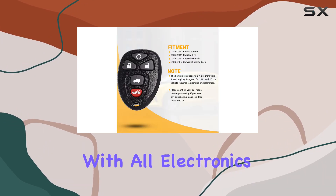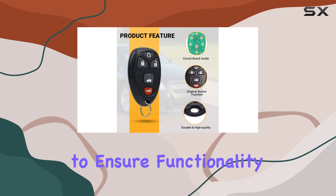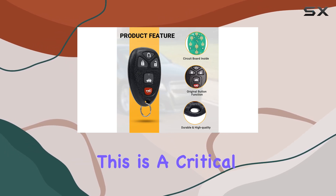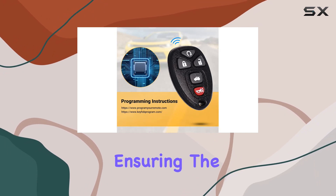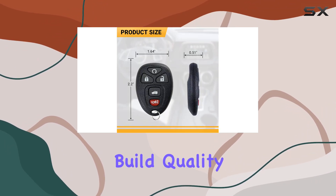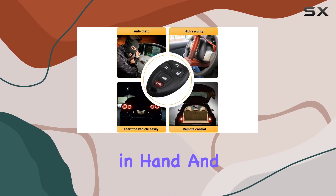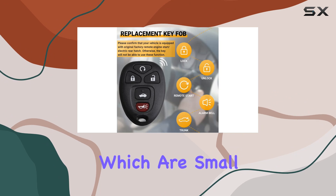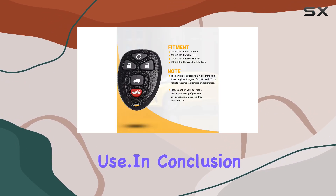Each fob comes complete with all electronics and batteries included, and they're tested before shipping to ensure functionality. This is a critical step that not all manufacturers take, but it's essential for ensuring the product works right out of the box. The build quality and design are also worth noting — the fob fits comfortably in hand and the buttons are responsive, which are small but significant details that make a big difference in everyday use.